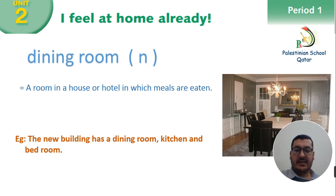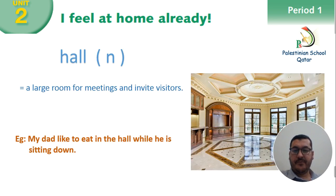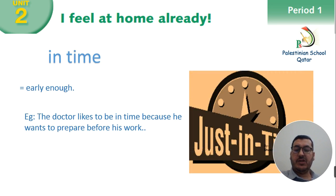Dining room — the place or room in the house or a hotel in which meals are eaten. So when you eat in a room at home, we call it the dining room. For example: the new building has a dining room, kitchen and bedroom. Hall — a large room for meetings and to invite visitors. For example: my dad likes to eat in the hall while he is sitting down. In time means early enough. For example: the doctor likes to be in time because he wants to prepare before his work. When you come in time, it means you are already in the place before the exact time.